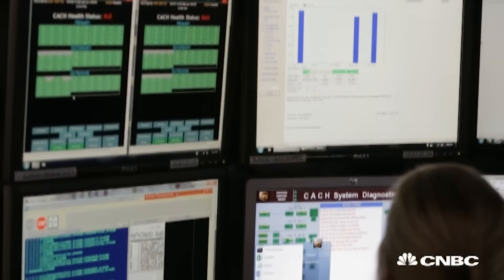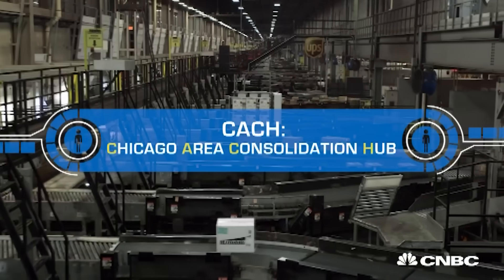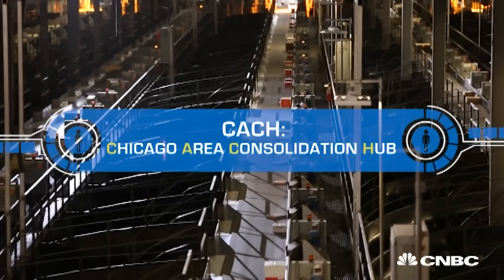To learn more about its operation, we went to the Chicago Area Consolidation Hub, or CATCH, the biggest ground hub in the UPS network. UPS invests over a billion dollars a year in technology, and automation is really a big part of their platform moving forward.